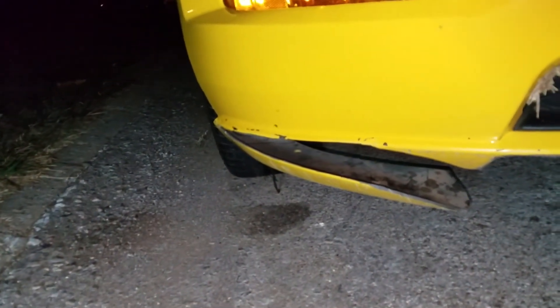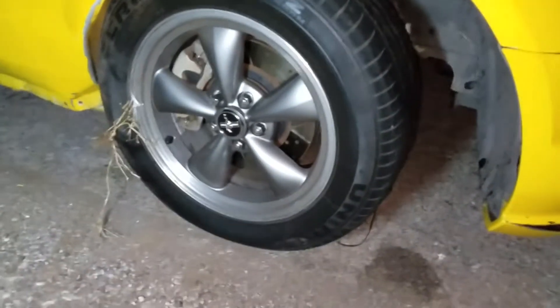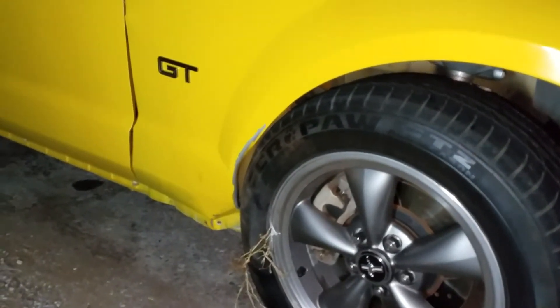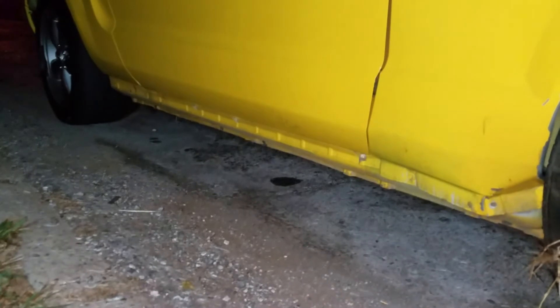We'll go over some of the damages I noticed. First and foremost, the front bumper is toast — it's ripped. You can see this lower grille insert has been knocked out, bumper is ripped apart here. He jumped a really big curb. Moving over to the fender, you can see the tire — there is significant suspension damage. The tire has been pushed backwards into the fender and has hit the door. The lower skirting on this side is missing.